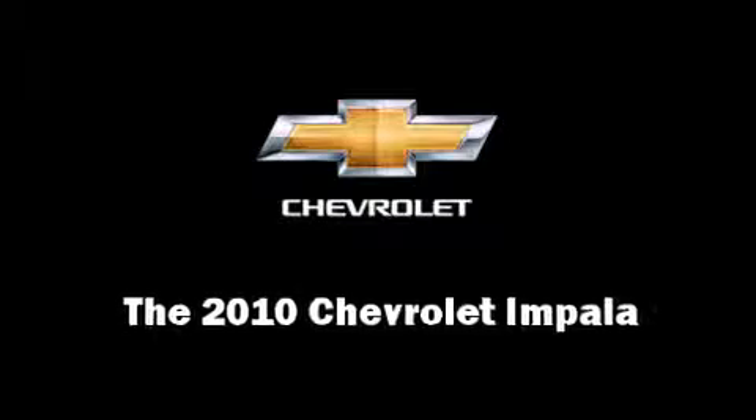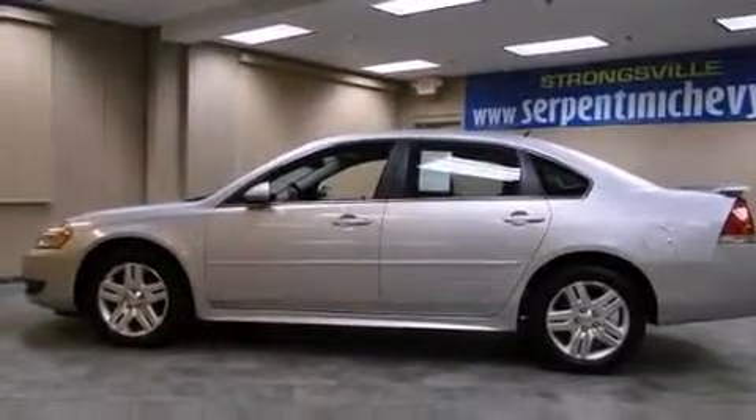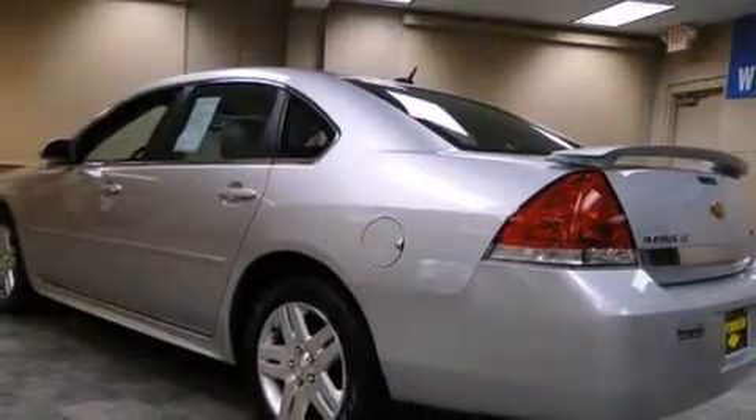Here's a great deal on a 2010 Chevrolet Impala. This four-door sedan just recently passed the 20,000 mile mark.